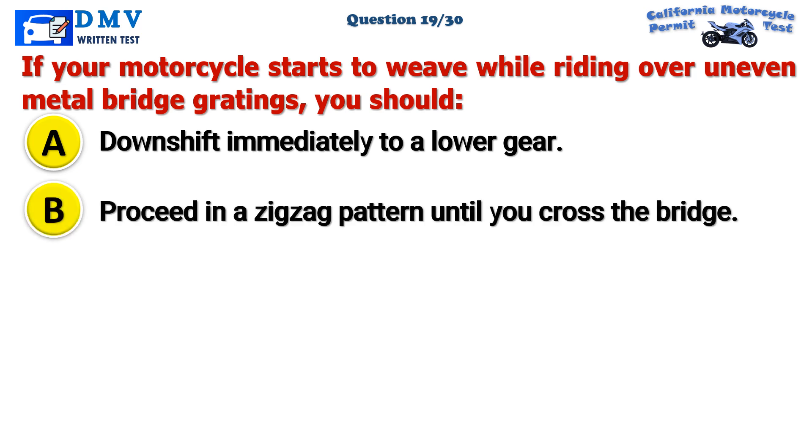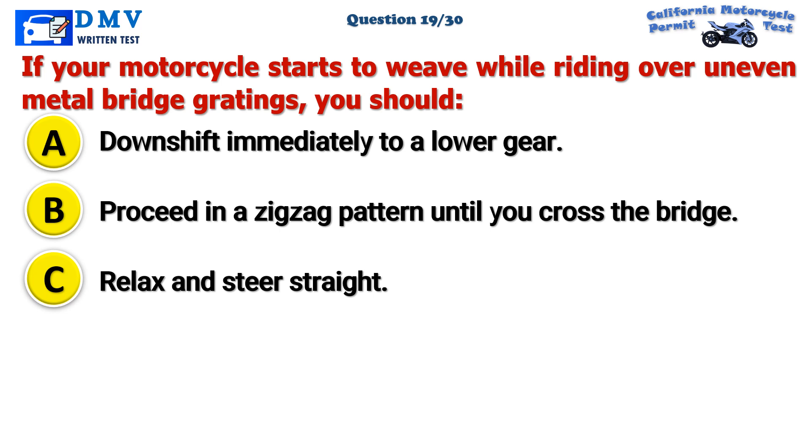Question 19. If your motorcycle starts to weave while riding over uneven metal bridge gratings, you should: A. Downshift immediately to a lower gear. B. Proceed in a zig-zag pattern until you cross the bridge. C. Relax and steer straight.